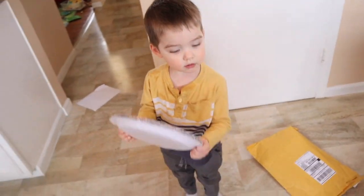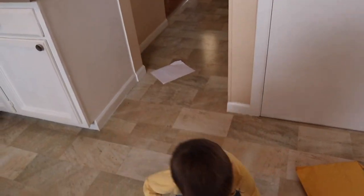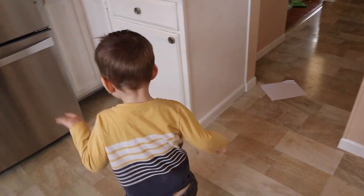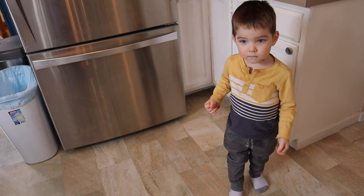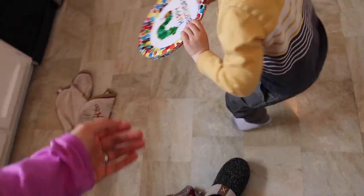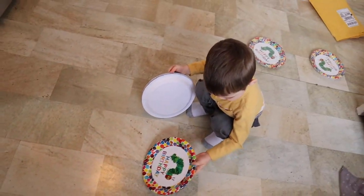Yeltsin and I are trying to teach him to ask for things instead of just yelling the same thing like 'open, open, open.' Instead we're teaching him to say 'please mama, can you open this? Please mama, can you get me this?' Okay, let me open it. I think he thinks they're like a toy. They're just plates for your party so we can eat food on them.